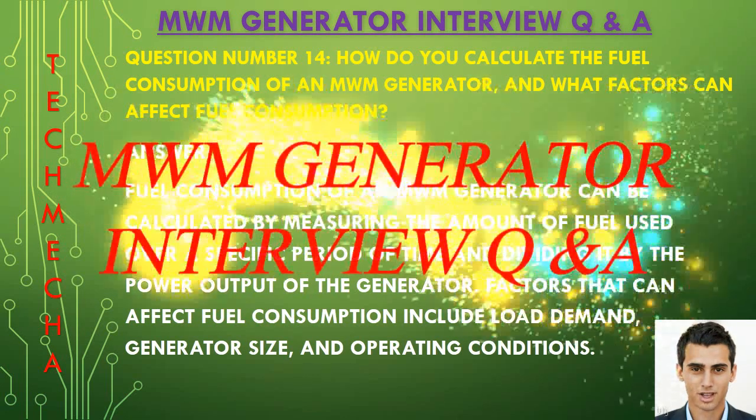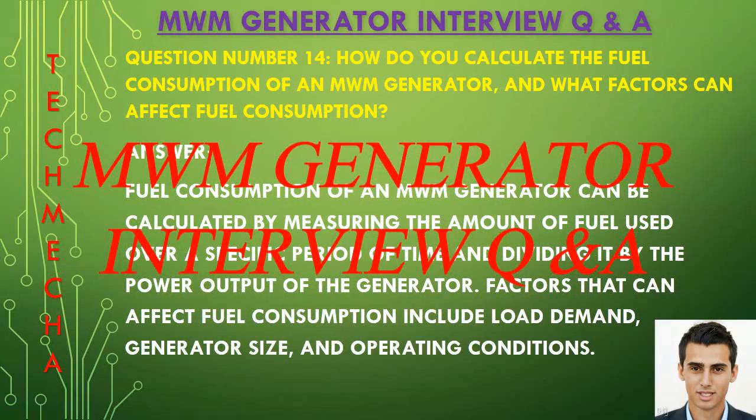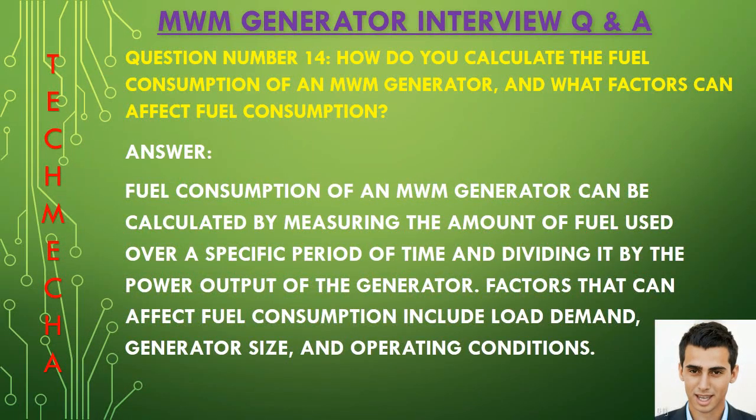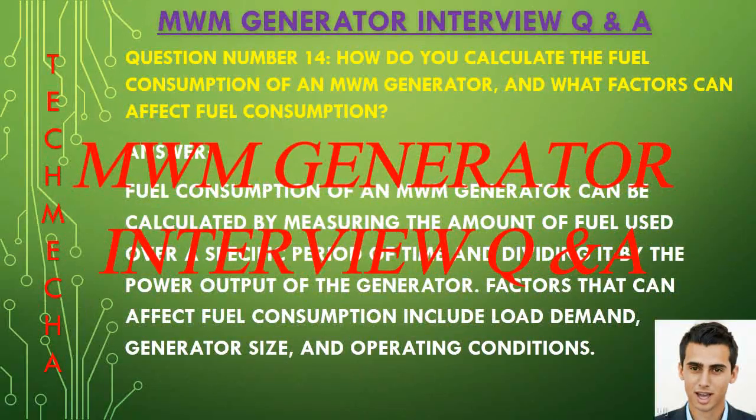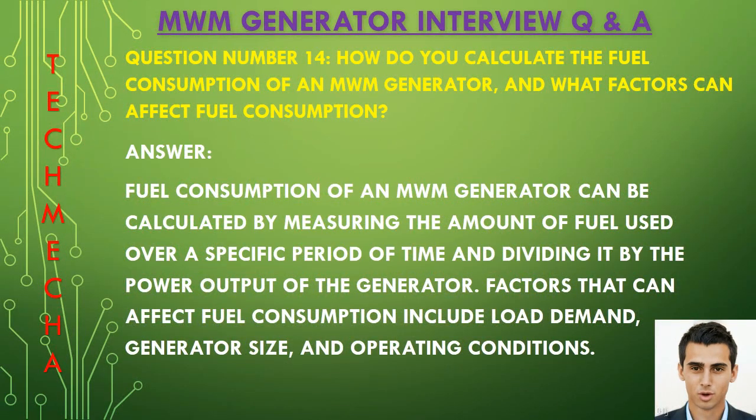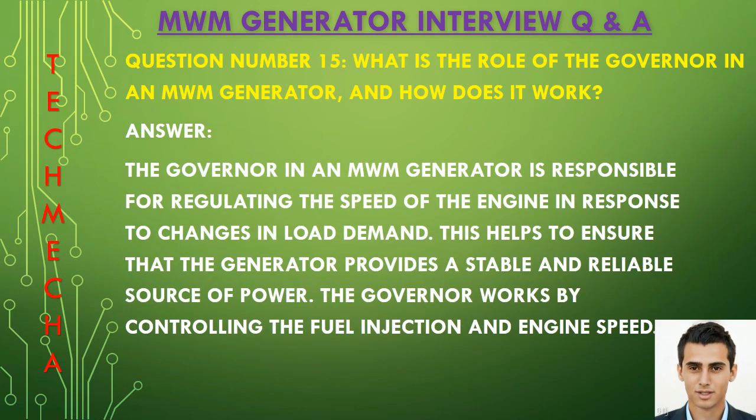Question number fourteen: How do you calculate the fuel consumption of an MWM generator and what factors can affect fuel consumption? Fuel consumption of an MWM generator can be calculated by measuring the amount of fuel used over a specific period of time and dividing it by the power output of the generator. Factors that can affect fuel consumption include load demand, generator size, and operating conditions.